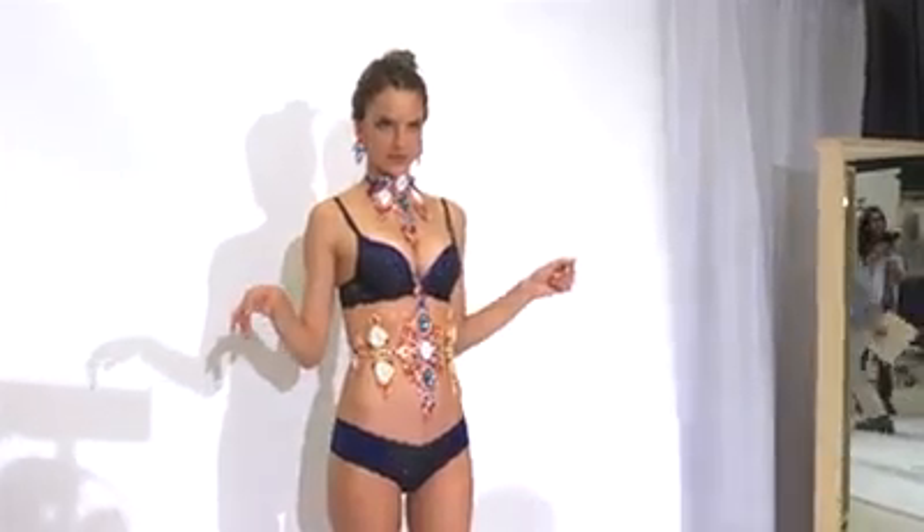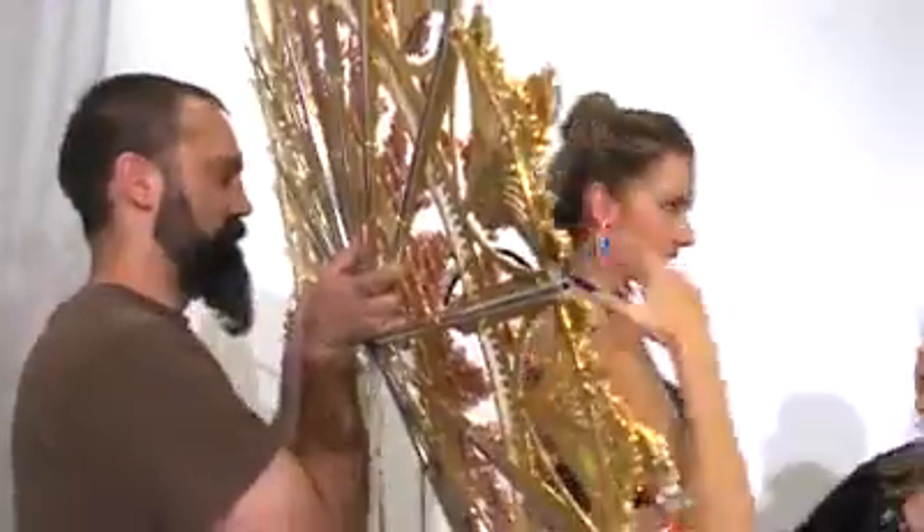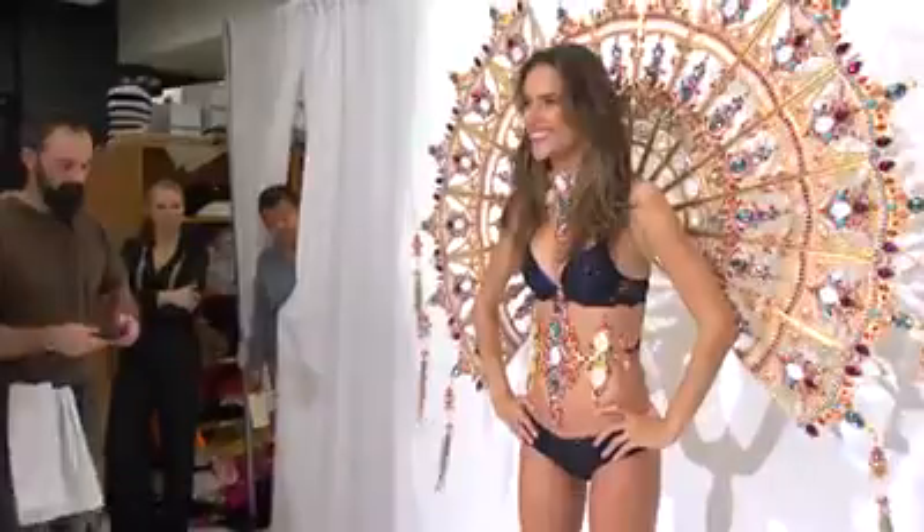The lingerie is really beautiful — it has lots of crystals. My body is like full of crystals. I have a necklace with tons of crystals and I have this back piece, and my wing is just amazing.